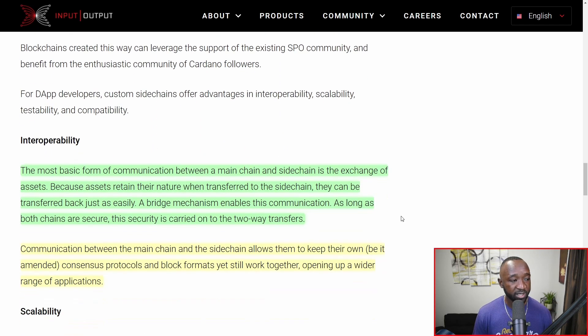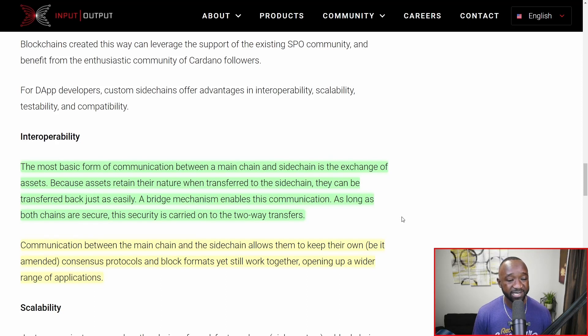This highlights some key aspects and benefits of the side chain toolkit. The first is interoperability. The most basic form of communication between a main chain and a side chain is the exchange of assets. Because assets retain their nature when transferred to the side chain, they can be transferred back just as easily. A bridge mechanism enables this communication, and as long as both chains are secure, this security is carried on to the two-way transfers. You could essentially have tokens on Cardano easily transferred to a side chain and back.